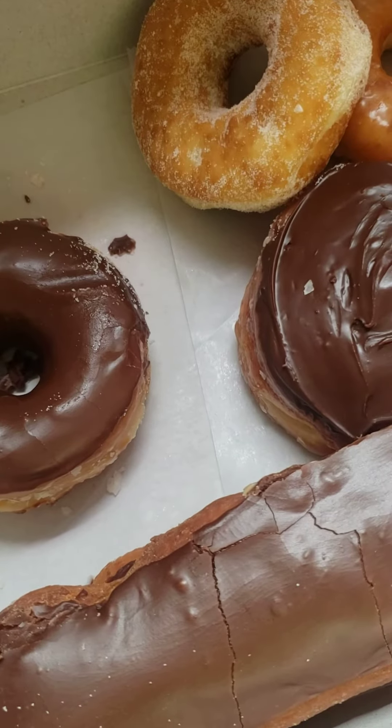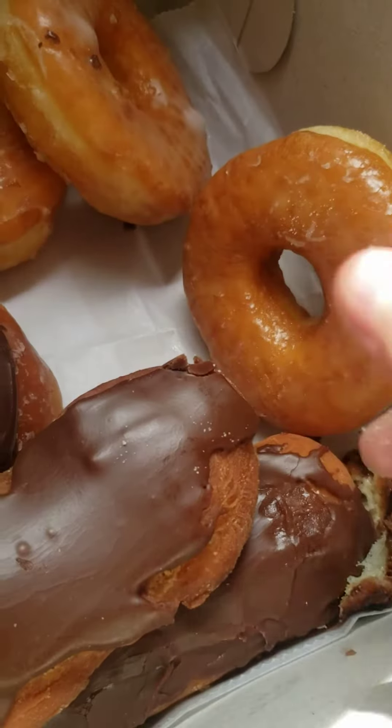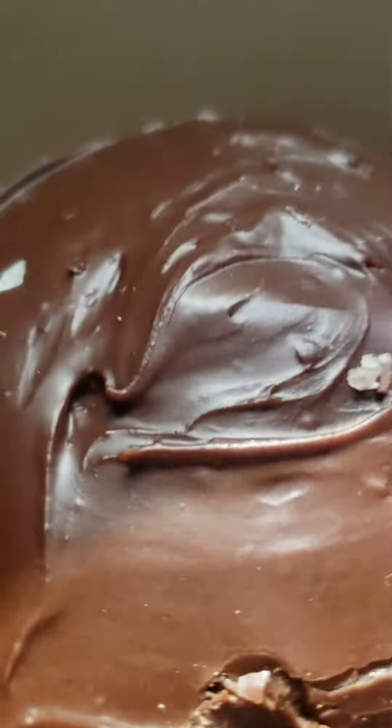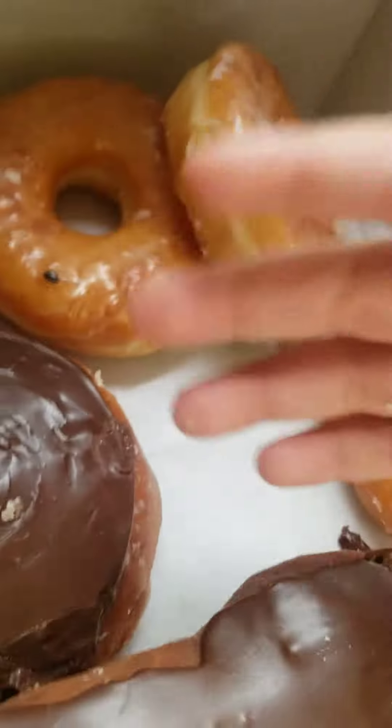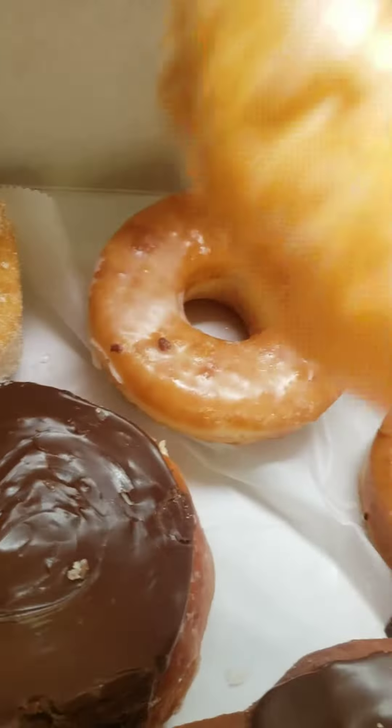Just try one of the frosting. This Danish-looking donut didn't have a hole — looks like it came from Denmark — just some cream in it. It looks so nice.